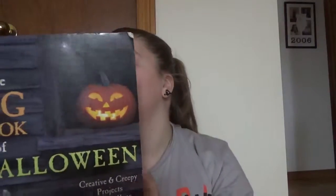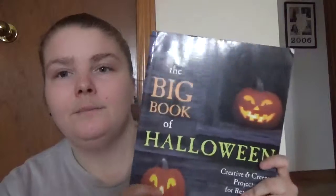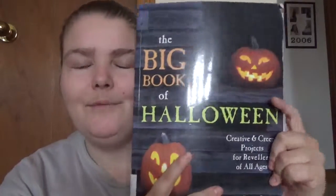Overall it can be helpful — you get different types of crafts and random other ideas. So yeah, 'The Big Book of Halloween' — happy readings!